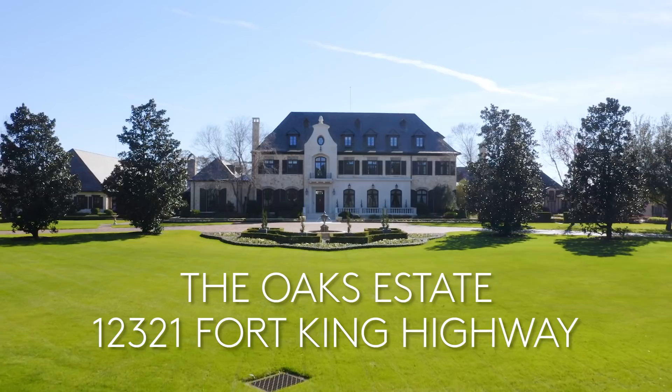It's a beautiful day in Tampa, Florida and we welcome you to the Oaks Estate, one of the most significant homes to be built in the state of Florida in the last hundred years. It's situated on Lake Benona Sassa, the largest lake in our county.